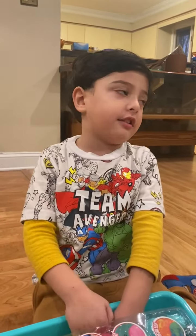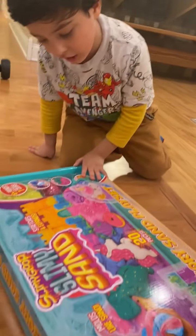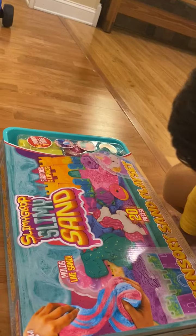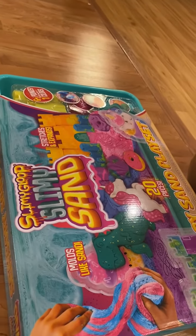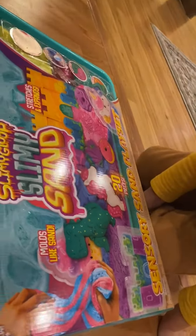There's a lot of sand. There's different colors. There's blue, pink, and yellow, green, and purple. And white, too.